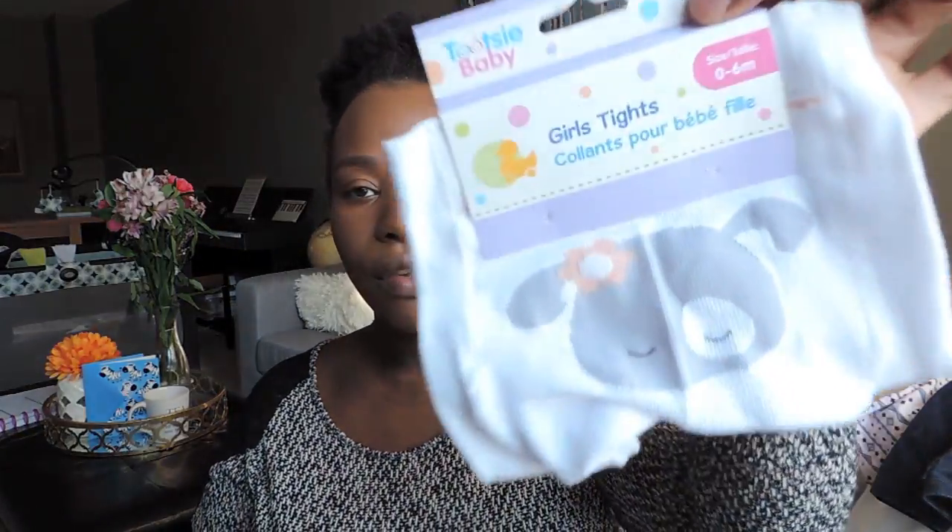I got another pair of tights. In the last haul I bought some that said zero-to-six months but they didn't fit. These also say zero-to-six months and I'm praying these ones fit, because she has a ton of three-month dresses she can't wear without tights. I may have wasted my money if they don't fit, because summer is coming and then she'll probably be too big for them by fall.